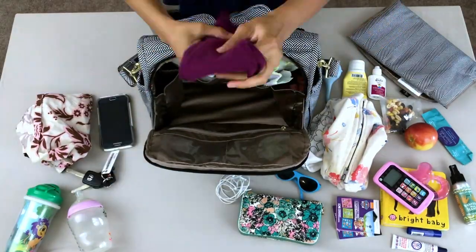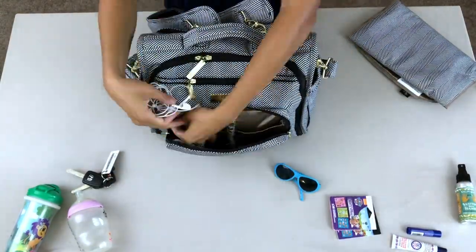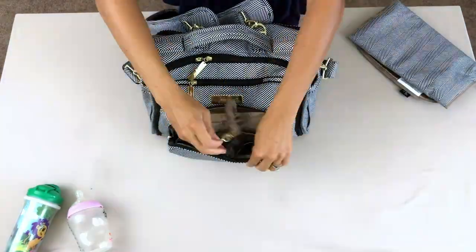You can fit a change of clothes, snacks, diapers, wipes, and more — pretty much anything you would need for a day out and about. I'm able to fit my essentials for three kids in it, so I would say the storage is pretty good.